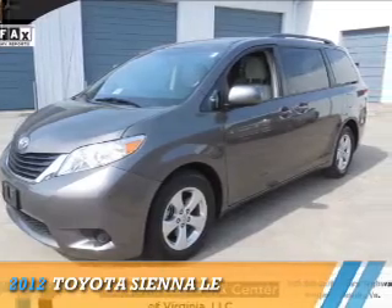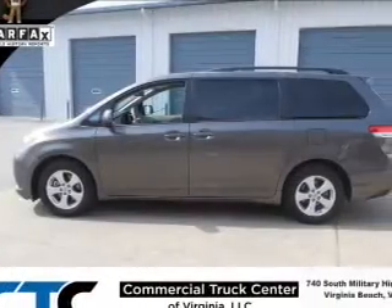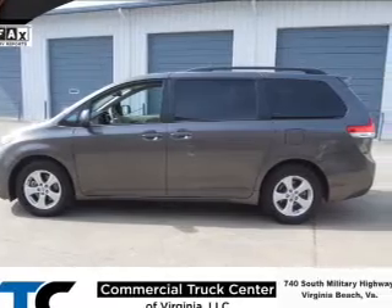Presenting the 2012 Toyota Sienna. It's powered by front-wheel drive, a 3.5 liter, 6-cylinder engine,